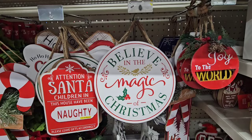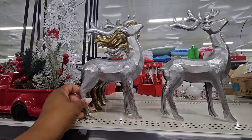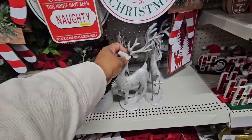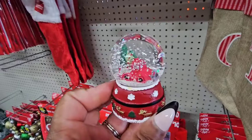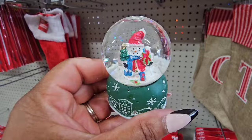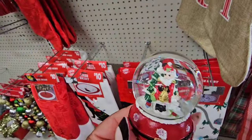They have five-dollar metal reindeer — really, really nice. Dollar Tree does have similar ones, but these are metal and also five dollars. They brought back the one-dollar mini snow globes! They have one with a truck, one with a snowman, one with a fur baby inside — how cute — and one with a nutcracker.